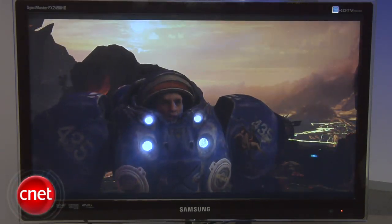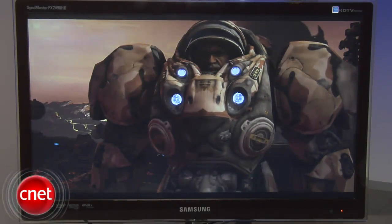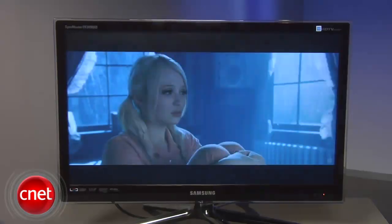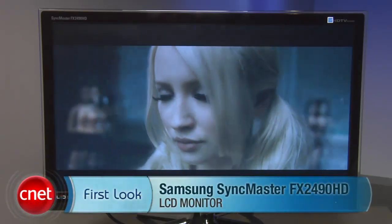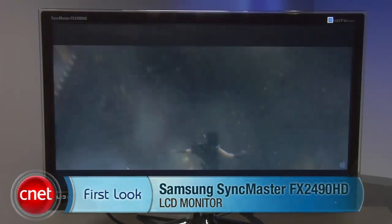In power consumption, the FX would cost $9.53 per year to run, compared with the PX2370's $7.65 per year. The FX has performance that rivals the PX2370 and some of the best movie and games performance we've seen recently, along with a near full assortment of HD TV connection options. Still, for $419, Samsung offers essentially a 24-inch television at a very appealing price. This is Eric Franklin, and this has been the first look at the Samsung SyncMaster FX2490HD.